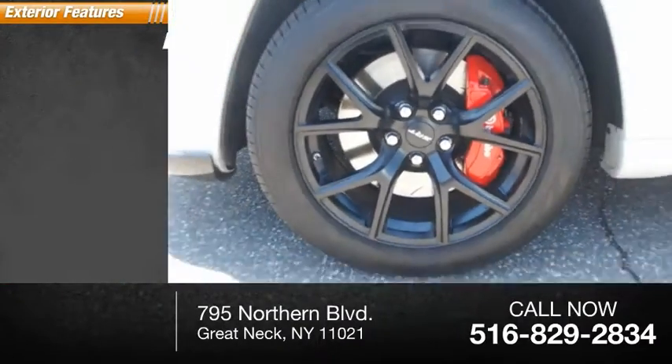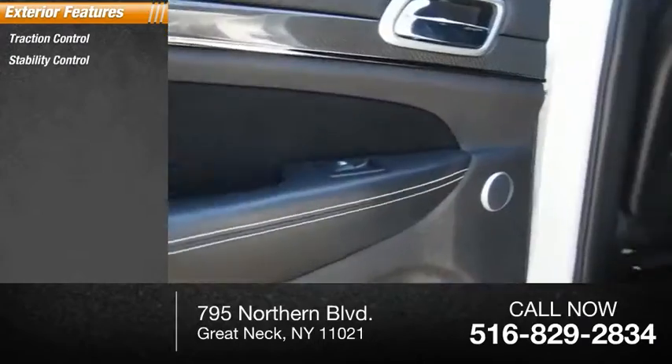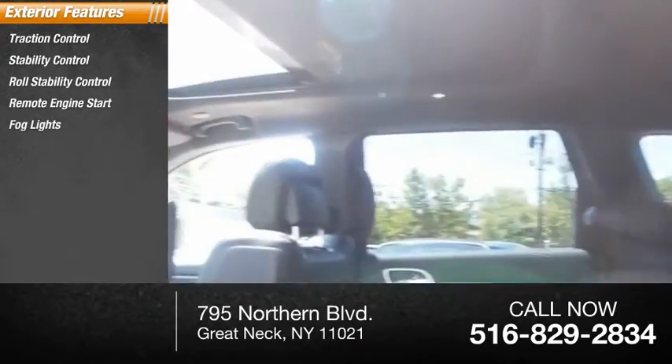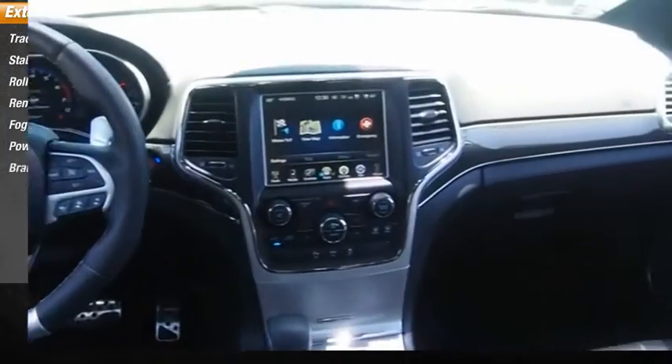Here are some of this vehicle's great options: traction control, stability control, roll stability control, remote engine start, fog lights, power brakes, and braking assist.